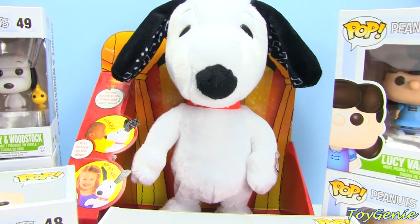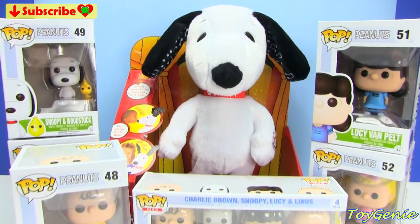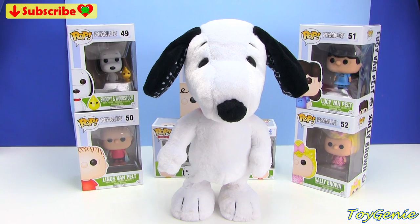We have the Happy Dance Snoopy! So let's open Snoopy up first and take a look at what he can do. Snoopy is about 14 inches tall, and look at what he can do!